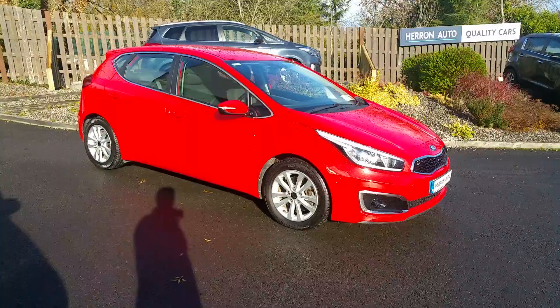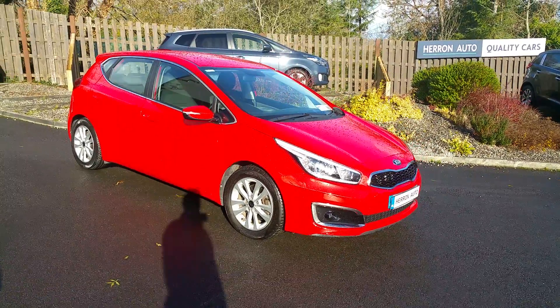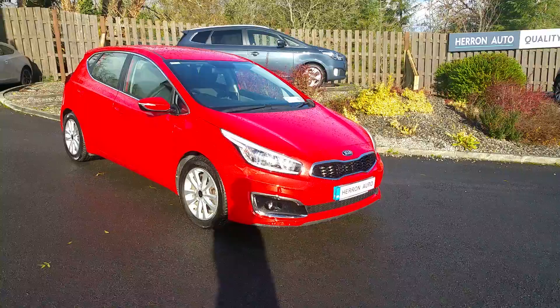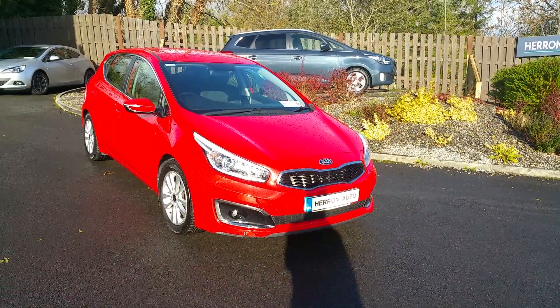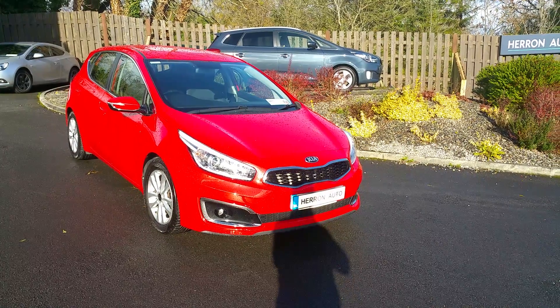This car comes with just 34,000 kilometres on the clock, a full service history, costs just 180 euros to tax annually, and comes with the remainder of the Kia warranty until 2023.